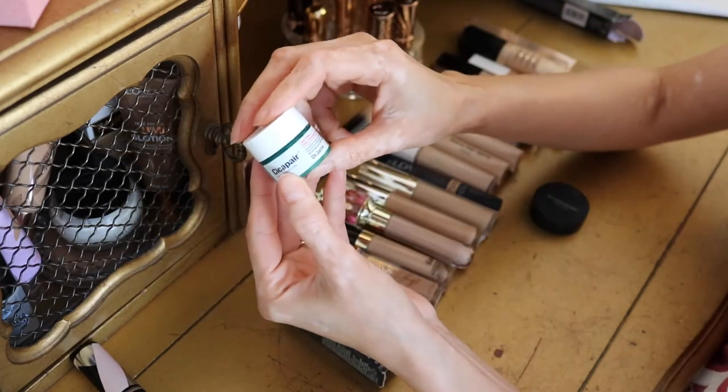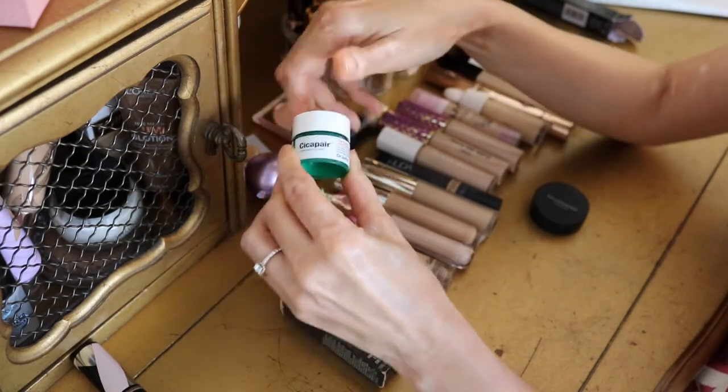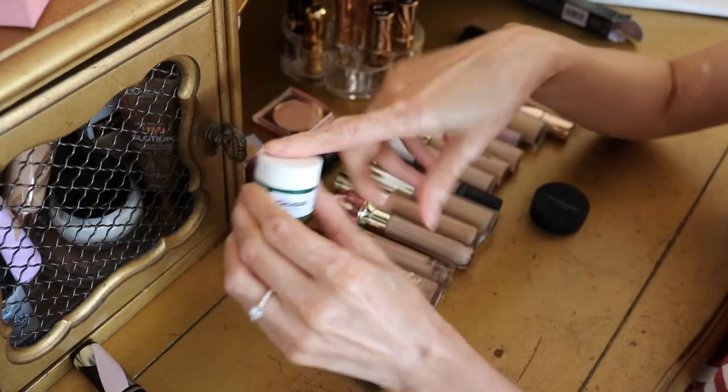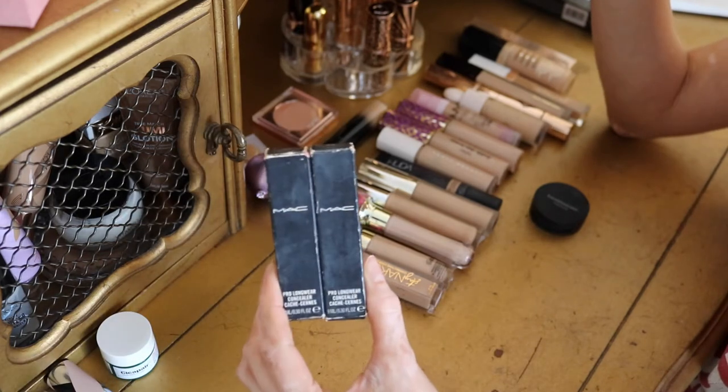I have these color-correcting treatments from Dr. Jart. I've never used this so I'm just going to put it in the trash — it's very old and it's already opened, so I have no clue when I got it. I'm just going to trash it.